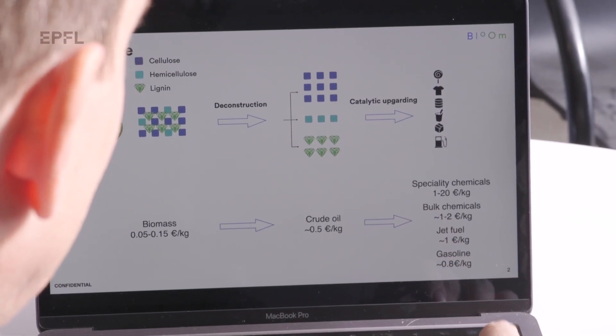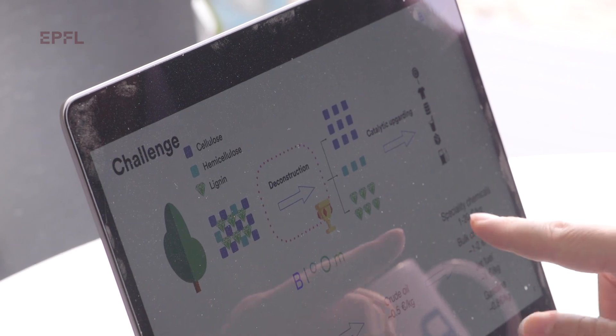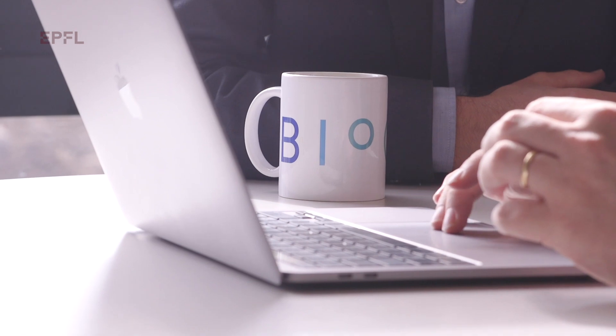We also need to meet the price requirements, and pricing will be a modeling aspect to understand how this evolves in a large-scale plant. That will be the focus of our next Series A financing round.